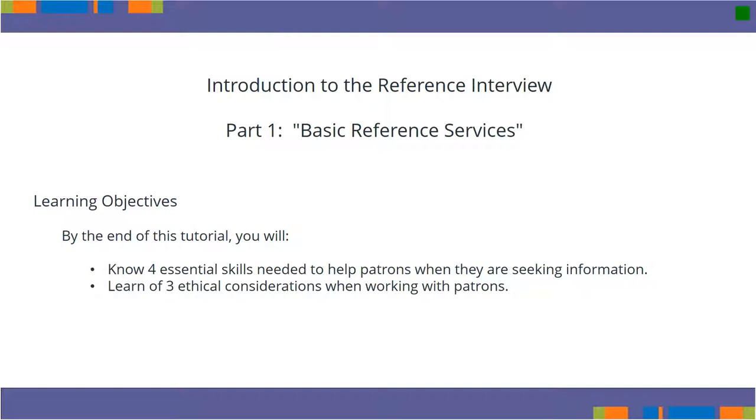A short quiz follows this tutorial. Thank you for joining us on this life-changing journey.